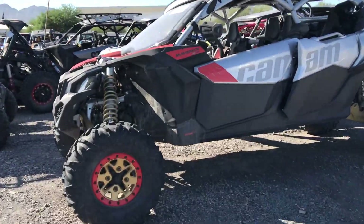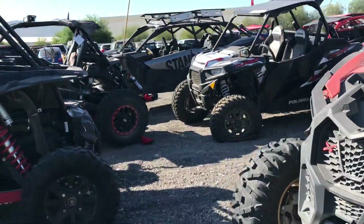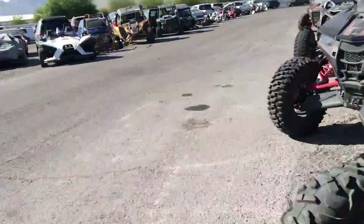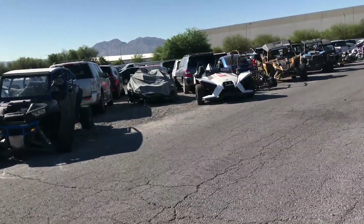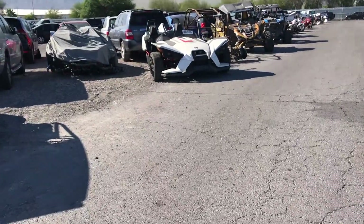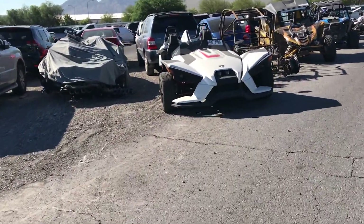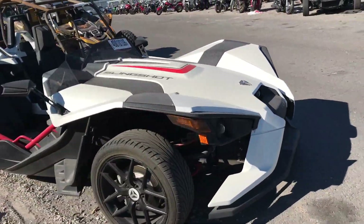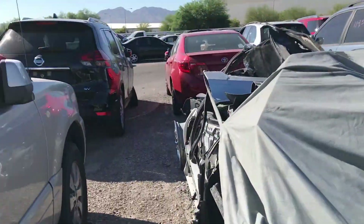We've got ATVs and four-wheelers still, but this is not why we're here today. That Polaris — we actually did some research on that, they want 16k buy now for this thing. I believe it is a clean title, but we're actually looking at a couple of cars.